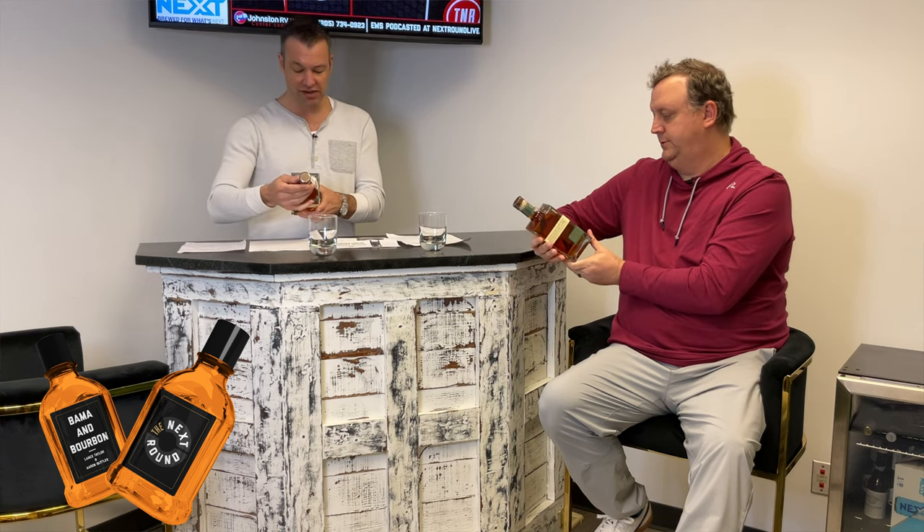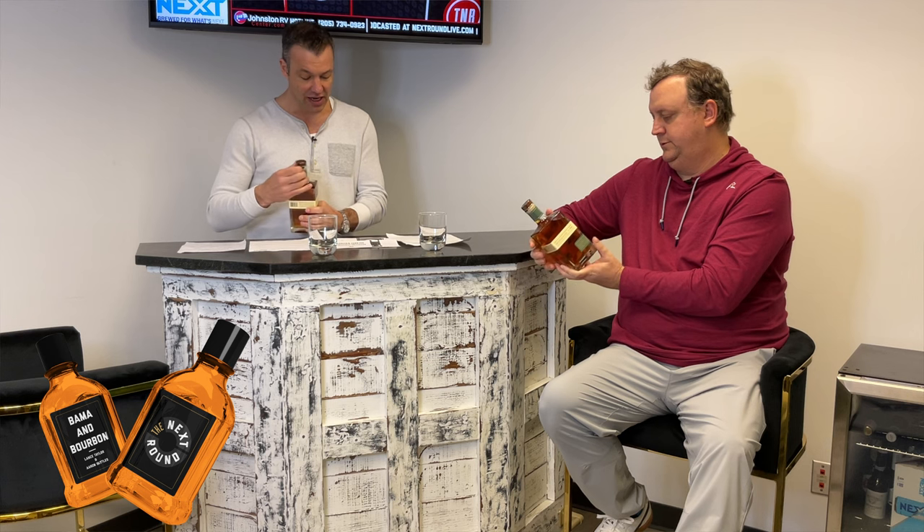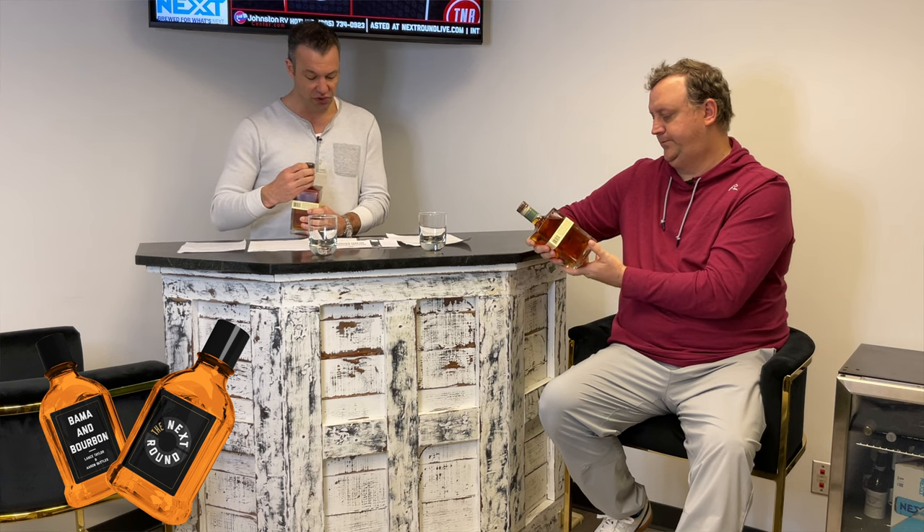Today we are previewing Town Branch Bourbon Whiskey. This is out of Lexington, and I read that it was the first distillery that was built in Lexington since Prohibition. That's pretty cool — nice little story.